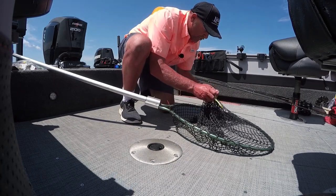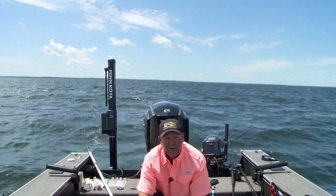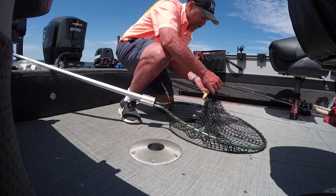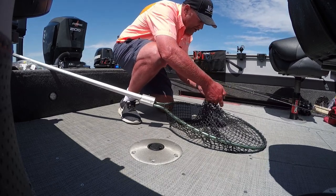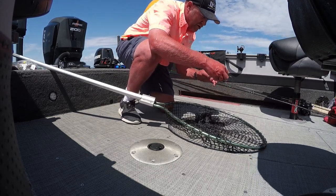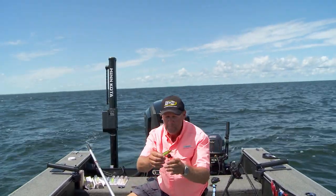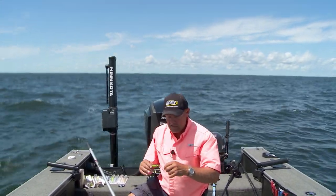When you get the color dialed in, it can be the most important thing a lot of days, because these fish know what they're eating. In this body of water, they're eating one of two things — perch or minnows of a silver-sided variety. This color's just been on fire, and it's just emulating a perch. I mean, I'm just trying to look like a perch down there. It's got the green in it, it's got a white belly just like a perch would have. This thing's just been deadly.